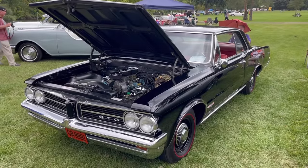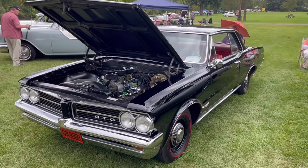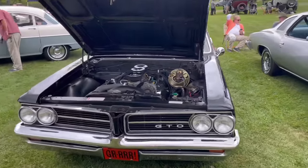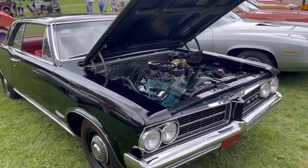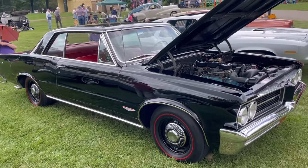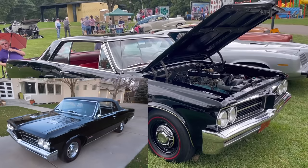Here we have the car that arguably started the muscle car craze in the 1960s — this is the 1964 Pontiac GTO, the first year of the GTO when it was offered just as an option package on the Tempest, which was true for the 1964 and 1965 model years. This is a GTO hardtop coupe. They offered three models in 1964: the hardtop coupe, of which they made 18,400; a sport coupe, a pillared coupe of which they made 7,400 units; and the convertible, of which they made 6,600 units.